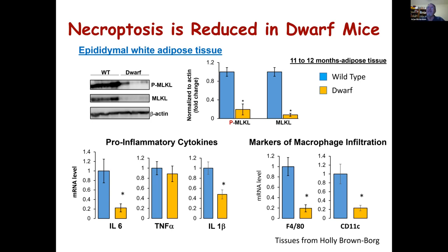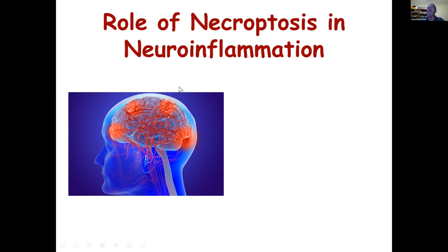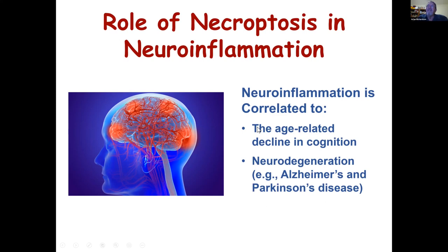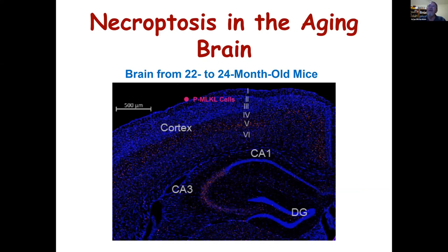Finally, we looked at the role of necroptosis in neuroinflammation. We were very interested in neuroinflammation because it's believed to play an important role in the age-related decline in cognition, and equally important, neurodegenerative diseases such as Alzheimer's and Parkinson's are often related to increased neuroinflammation. Based on what we had seen in other tissues, we asked: is necroptosis increased in the central nervous system, in the brain? And could that have some relationship to neuroinflammation?